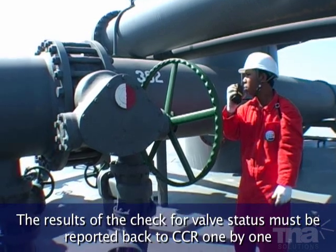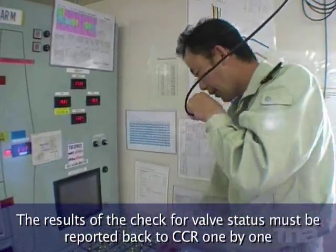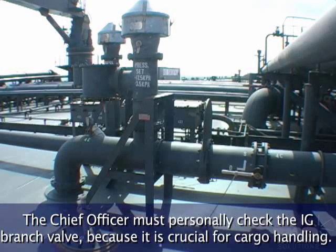The results of the check for valve status must be reported back to CCR one by one, and must be clearly marked on the CCR panel. The Chief Officer must personally check the IG branch valve, because it is crucial for cargo handling.